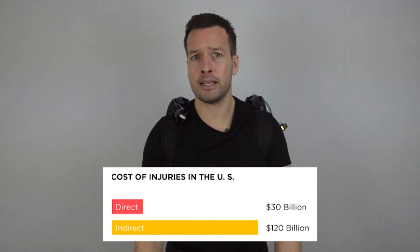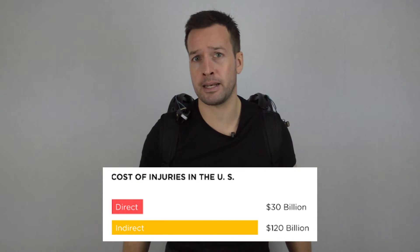Back injuries result in $30 billion in direct costs and $120 billion when indirect costs are included. OSHA direct costs include medical bills and the actual cost to treat the injury.